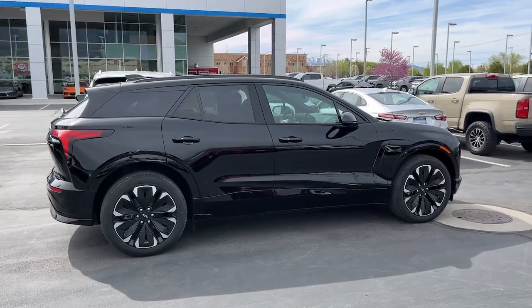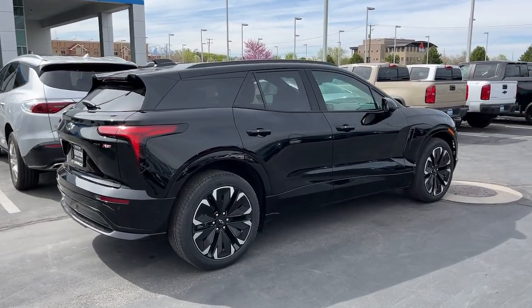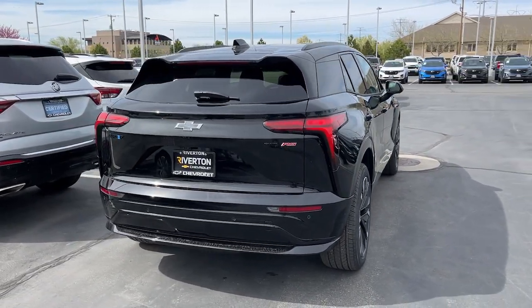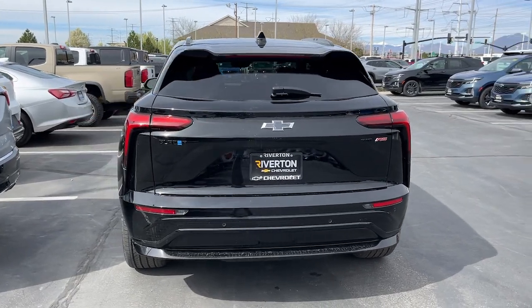These are just some of the great options this vehicle comes with: heated steering wheel, head-up display, navigation system, keyless entry, rear camera mirror, power passenger seat, heated mirrors, adaptive cruise control, cooled front seats, and power liftgate.